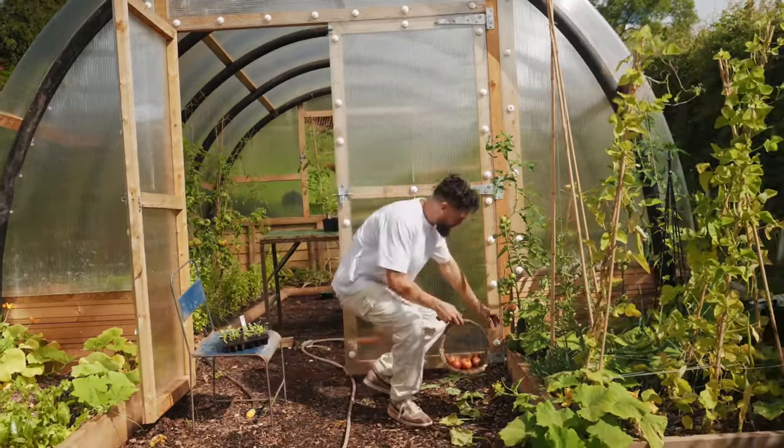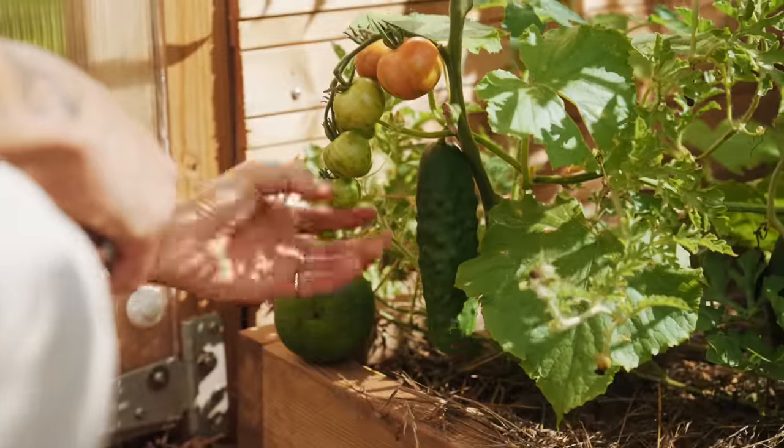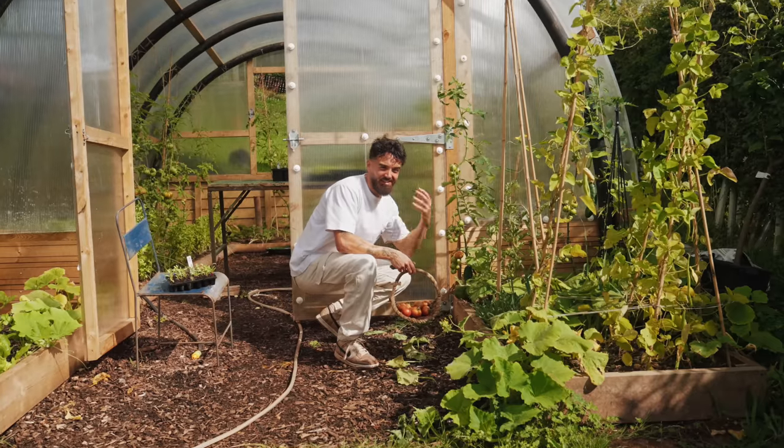And look at this — watermelon, cucumber and tomatoes growing right next to each other. Not even in the greenhouse.